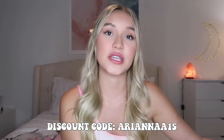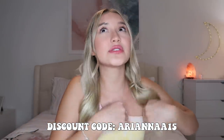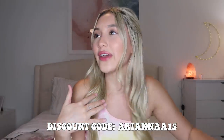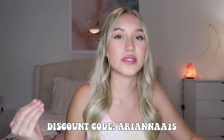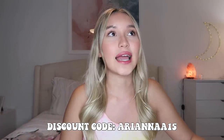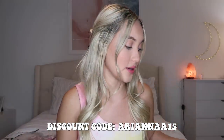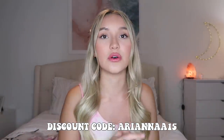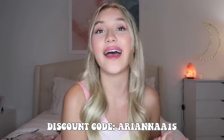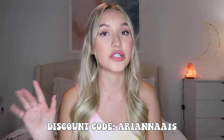This video is in collaboration with Shein — thank you so much to Shein for partnering with me. I've had this closed for over 4 weeks, but I'm back because my coupon code expires June 30th, so I wanted to get this up for you guys to have about 15 days to use my discount code before it expires. It's Ariana A15 for 15% off your whole order, which is a great deal because their stuff is already really inexpensive.